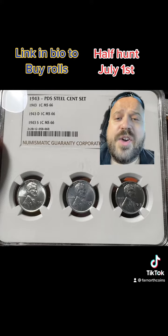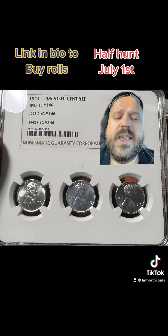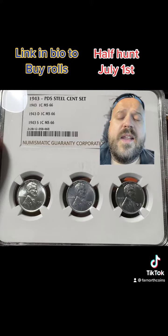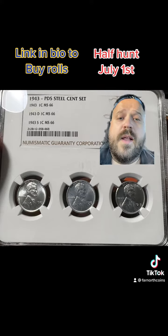And then on top of all that, you're going to get this slab plus some other goodies. Awesome deal, guys. So July 1st, we have four bags available. All you have to do is go to my bio and click the link where it says 'buy rolls' — it's a full box donation, so $250.